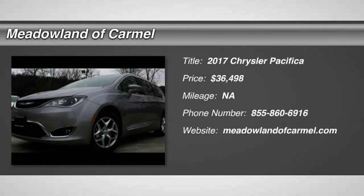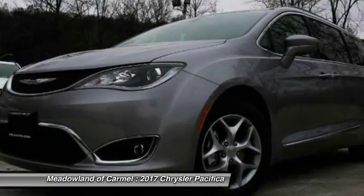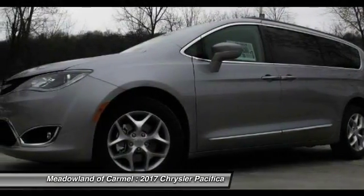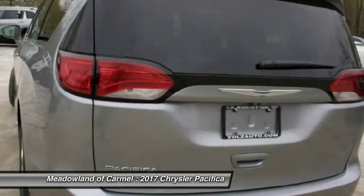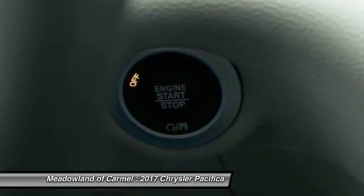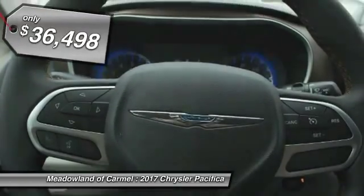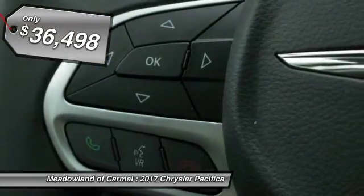The 2017 Chrysler Pacifica. The Pacifica crossover features the driving attributes of a sedan and the utility and space of a minivan or SUV. The Pacifica has top-notch safety scores, an upscale interior, and a spacious cabin that leaves room for your family to grow, and is priced below $40,000.